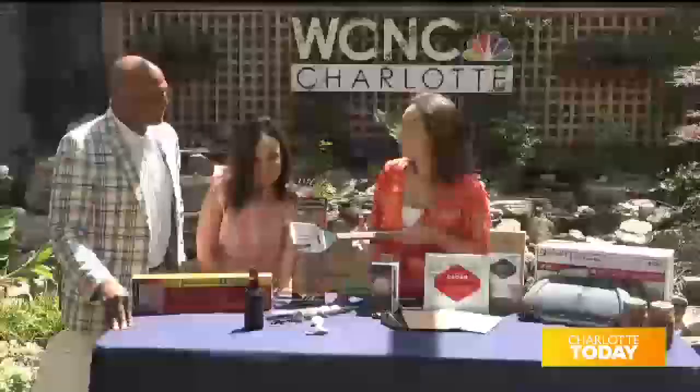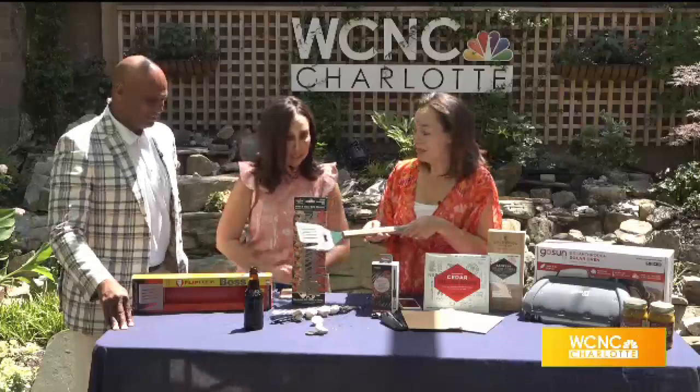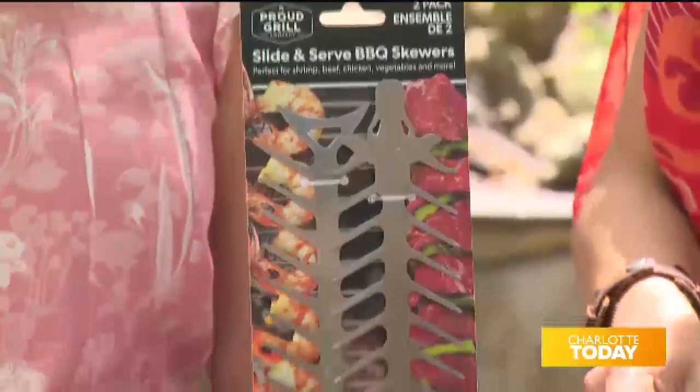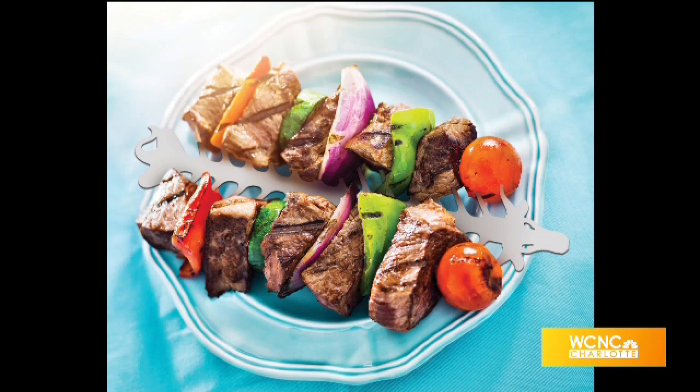That's a handy-dandy little tool — the Flip Fork. The next thing I have is a slide-and-serve skewer. Traditional skewers are wood and they're not environmentally friendly. This is made out of stainless steel. First of all, you get double the capacity space, which is awesome. You put your food on and slide it on and off. When you go to flip it, everything flips evenly and it provides a more even cook.